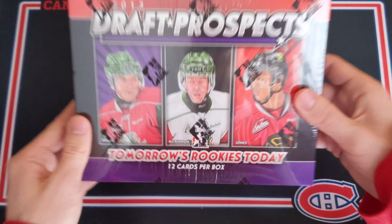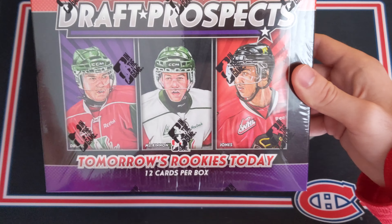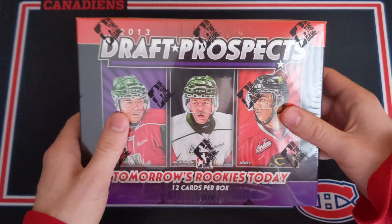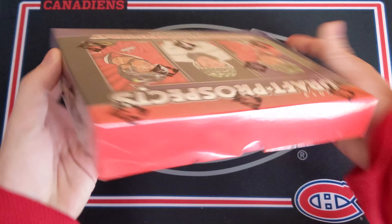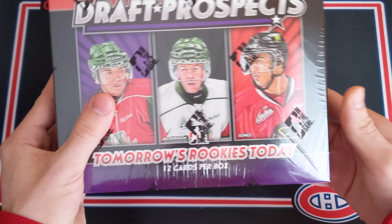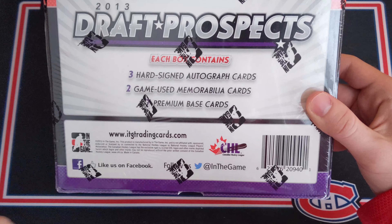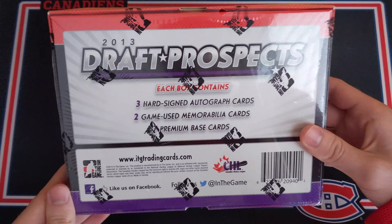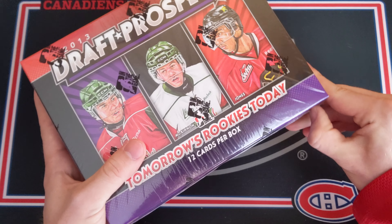This is about a $55 hobby box and you only get 12 cards in the box, but the reason this product is so awesome is you have the chance at the Nate McKinnon autograph, a Jonathan Drouin, Seth Jones, as well as a Connor McDavid prospect autograph, and they are all on-card, which is pretty awesome. You get 5 hits per box — 3 hard-signed autograph cards and 2 game-used memorabilia cards, as well as 7 premium base cards. This is going to be a lot of fun.